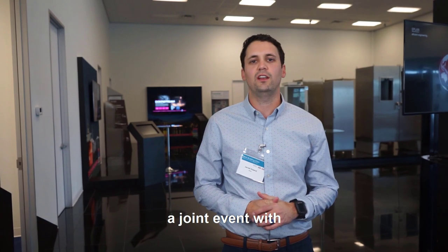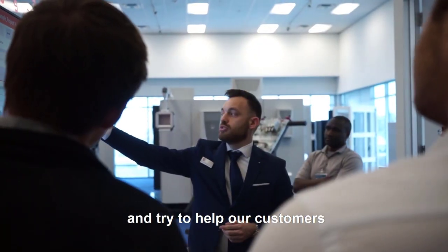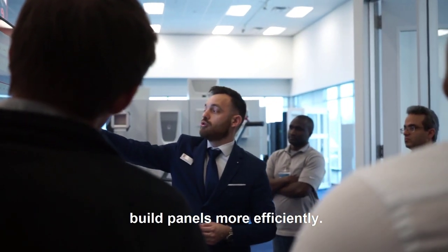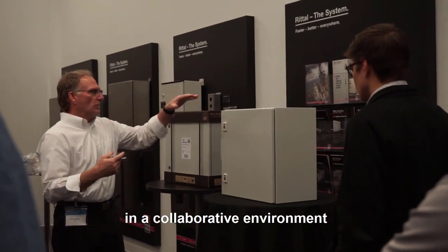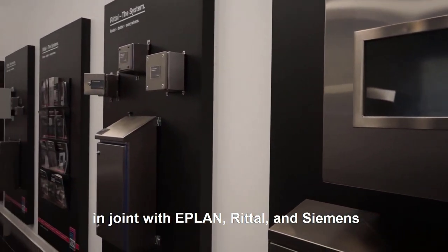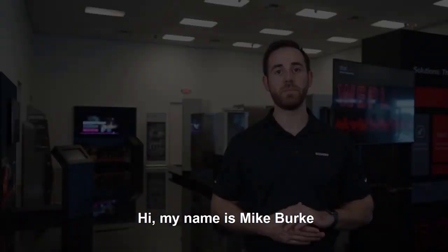My name is Jared Elin. I work for Rittal here at the panel building days — a joint event with Rittal, Siemens, and ePlan where we're highlighting some product offerings and solutions to help our customers build panels more efficiently. One major takeaway from this event was the opportunity to talk to our customers in a collaborative environment and show them, together with ePlan, Rittal, and Siemens, how they can become more efficient with our solutions.